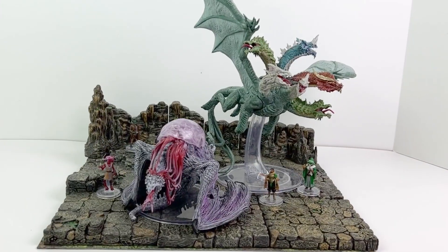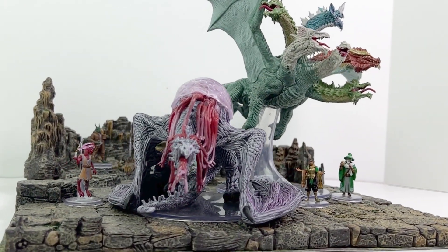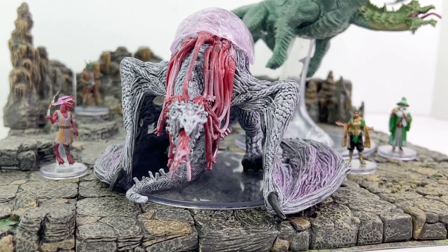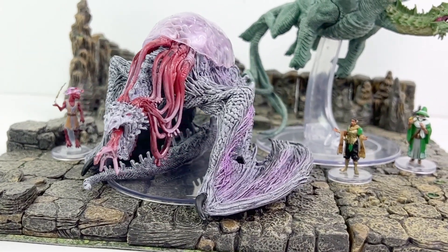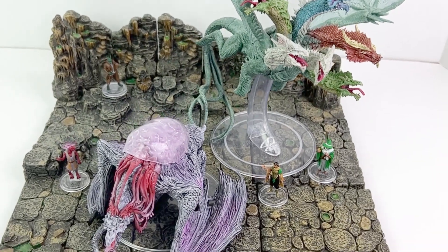Let's discuss the stat block. It is a CR-22 creature with some of the abilities of the Elder Brain, such as its tentacle attacks and its ability to break the concentration of creatures it has grappled. Its dragon half gives it a walking speed of 40 feet and a fly speed of 80 feet. By the look of the mini, I thought maybe it lacked the ability to fly, but apparently not.